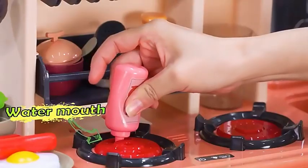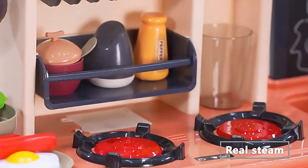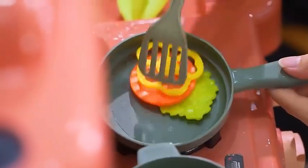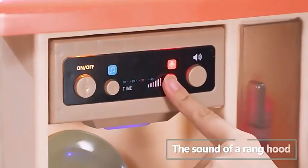Simulating kitchen sound and light effect — that's amazing! Steam comes out of the pot, restoring cooking with water mist steam. Experience the pleasures of authentic cooking.